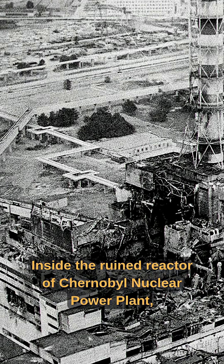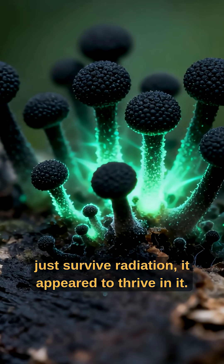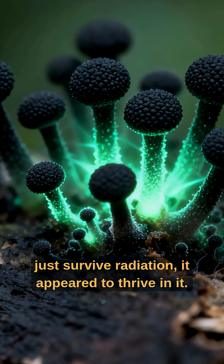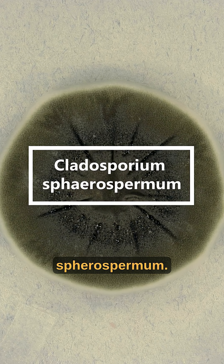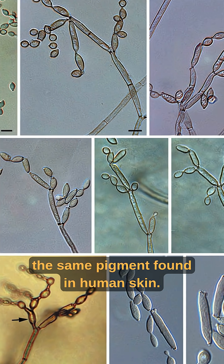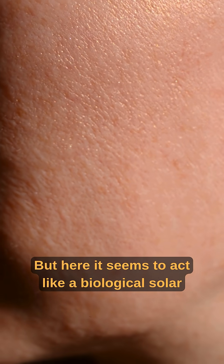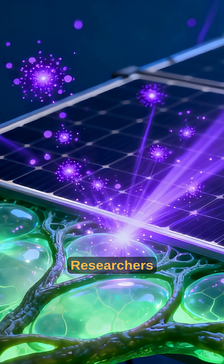Inside the ruined reactor of Chernobyl nuclear power plant, scientists discovered a black fungus that didn't just survive radiation — it appeared to thrive in it. The species is Cladosporium spherospermum. It contains large amounts of melanin, the same pigment found in human skin, but here it seems to act like a biological solar panel, absorbing ionizing radiation.